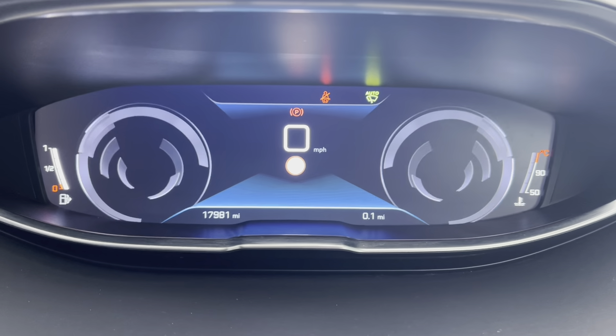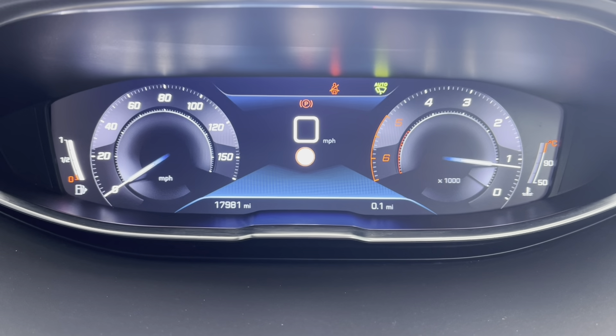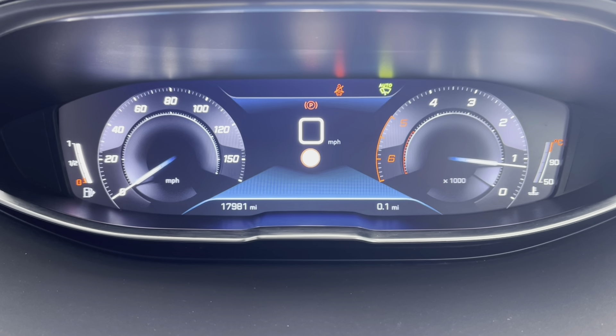You can also choose between the dials view. This will show you the fuel gauge and the speedometer on the left-hand side, and the rev counter and the temperature of the engine on the right.